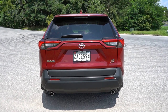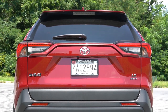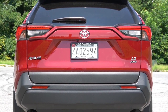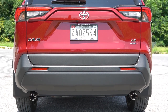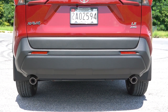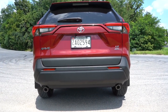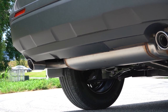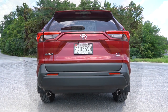Around back: there's a body-colored shark fin antenna at the top, a rear spoiler with integrated brake light, a rear window wiper, and LED taillights standard across the board. You'll find trim level badging on the right side of the rear tailgate, plus AWD badging if equipped. Down below — and I actually like this look — dual exhaust outlets with chrome tips come standard for every single trim level.